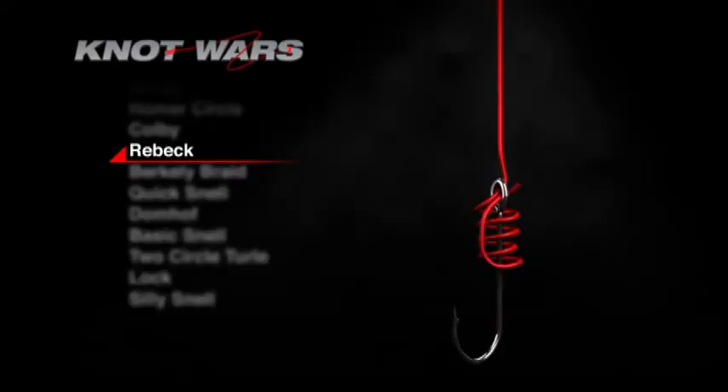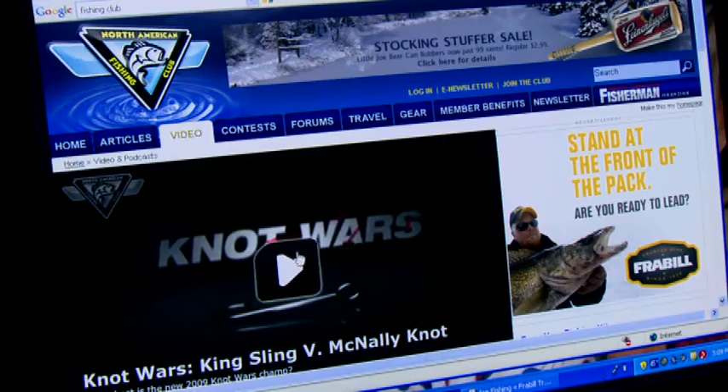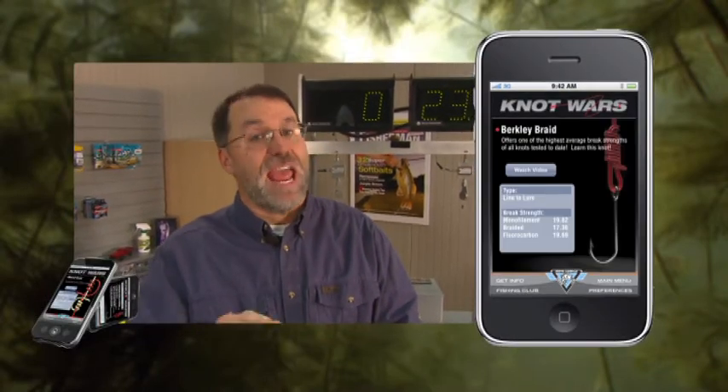If you'd like to practice the Reback, the Burke, or any of the knots featured in Knot Wars, simply visit fishingclub.com and click on Knot Wars. Or better yet, download the free Knot Wars app, now available on iPhone and Android. Knot Wars — because no good fish story ends in a broken knot.